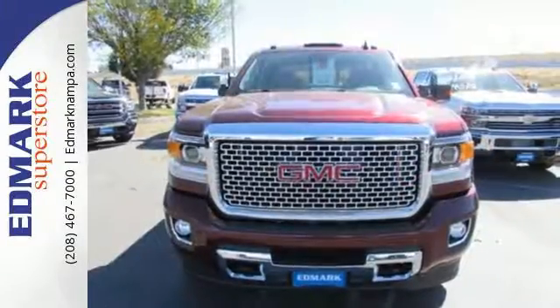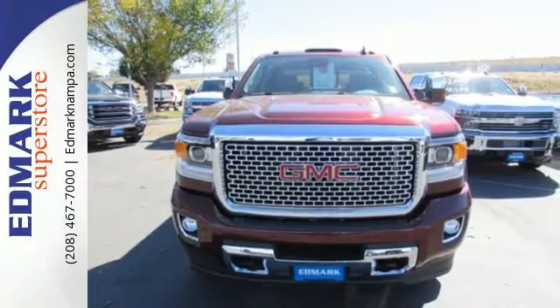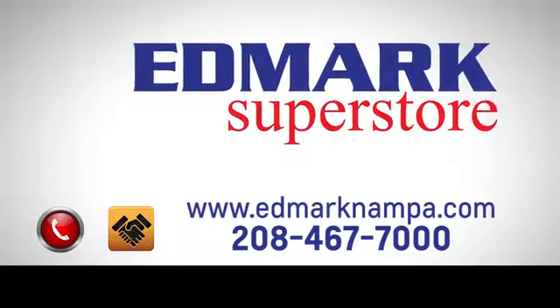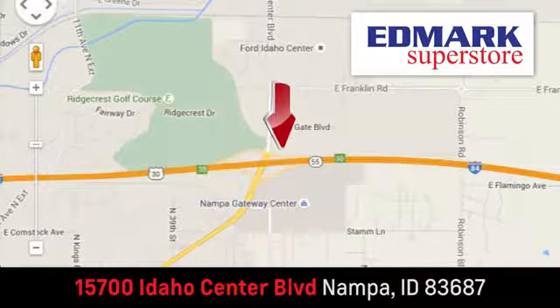Take this tough truck for a test ride today. Fast, fair, and fun. Give us a call or stop by. We're conveniently located in the Idaho Center Auto Mall.